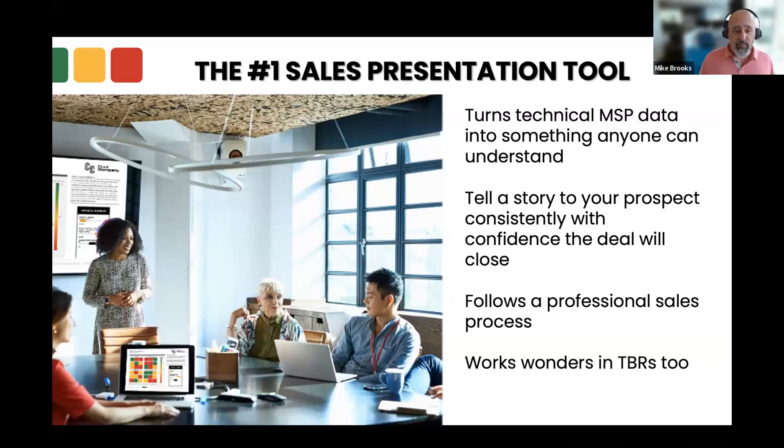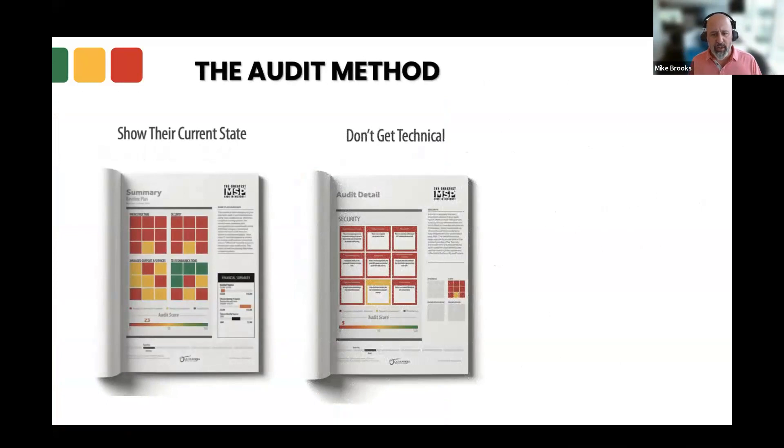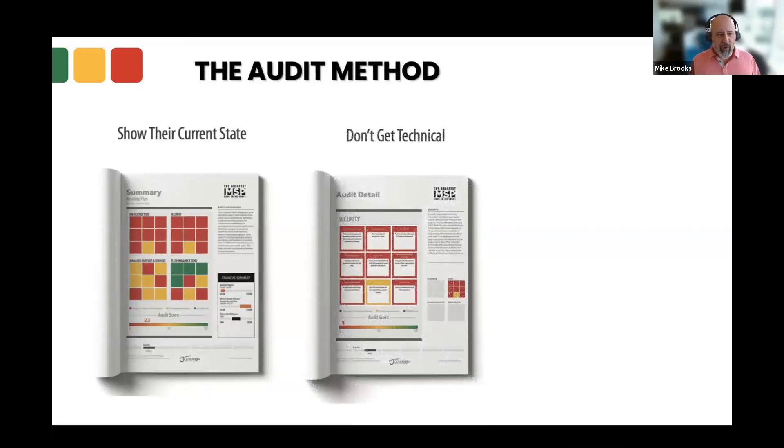And it works wonders in business reviews as well — whatever you call them, TBRs, QBRs, strategic business reviews. The Audit method is all about showing them that current state at a very high level. The first slide is called the summary impact page — very simple, very high level. The middle part where we go over those categories, we don't get too deep in the weeds. Very, very simple.